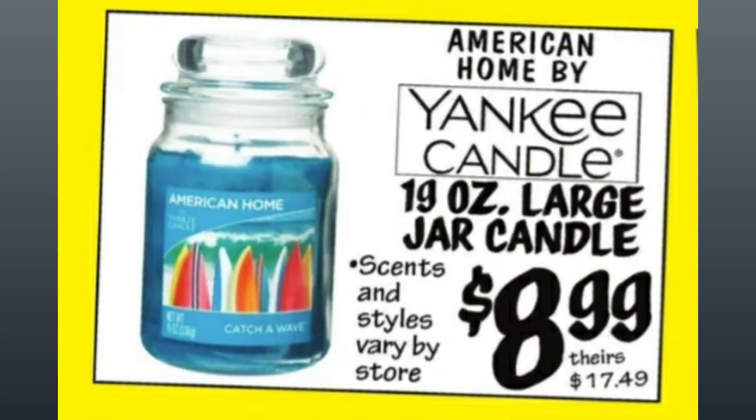American Home by Yankee Candle, 19 ounces — that's the largest jar. $8.99, comparative price of almost $17.50. The scents will vary by store.